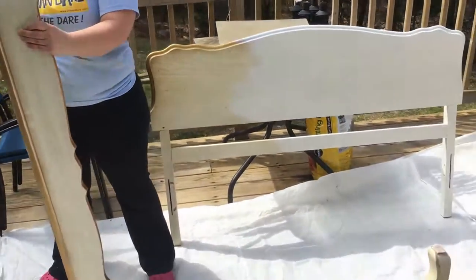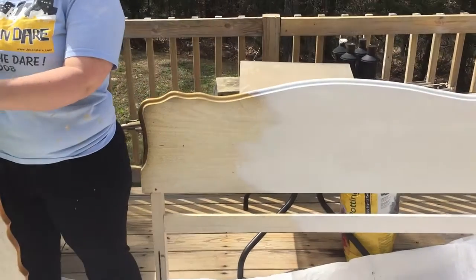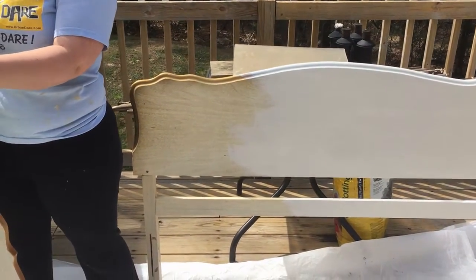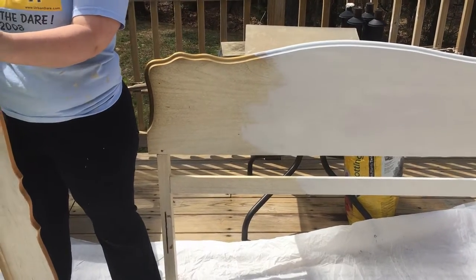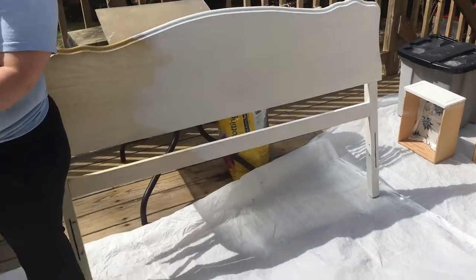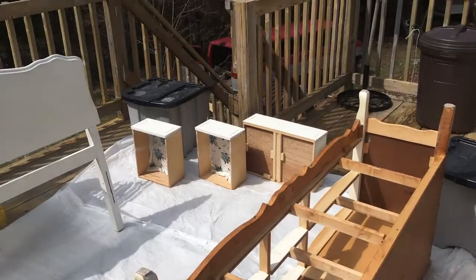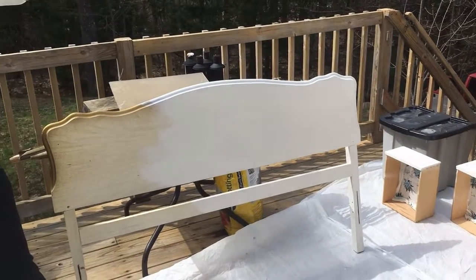Here we are painting the furniture for the bedroom redo. As you can see, the old color was a gold trim and whitish, creamish wood, and we're painting everything pretty much white. Some of these drawers are already done. It's a beautiful day, beginning of May here, so we figured we'd take advantage.